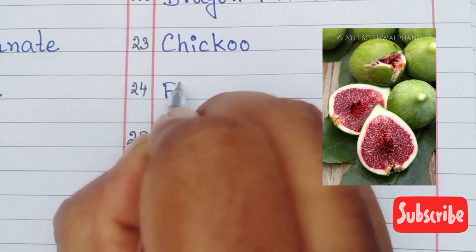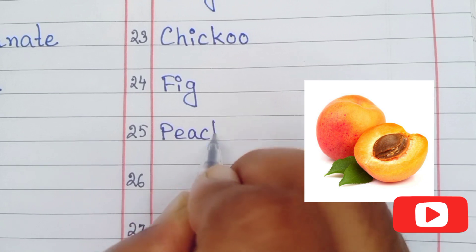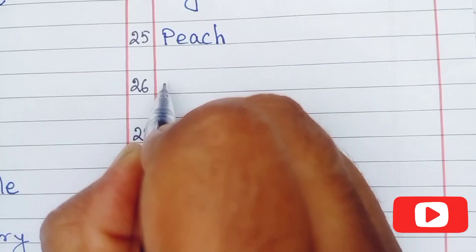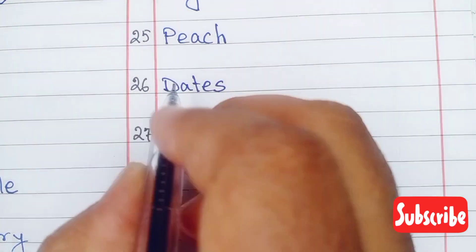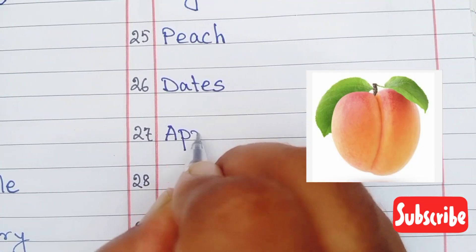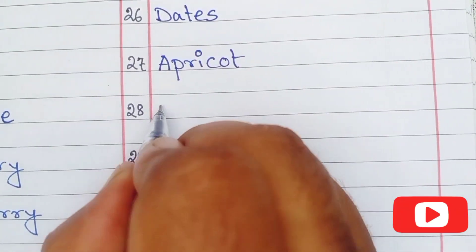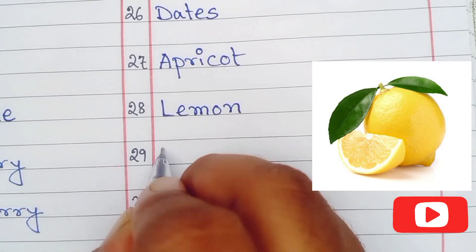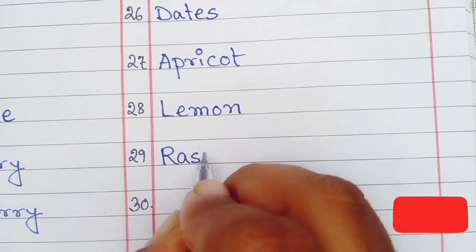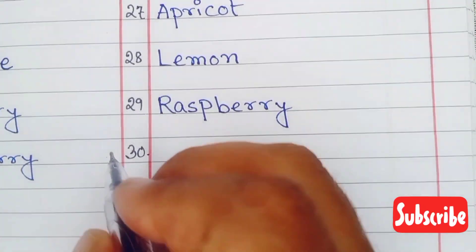Twenty-four is fig, twenty-five is peach, twenty-six is dates, twenty-seven is apricot, twenty-eight is lemon, twenty-nine is raspberry, thirty is musk melon.